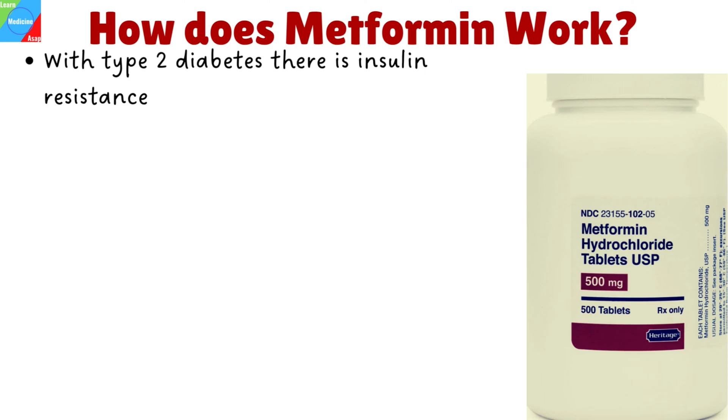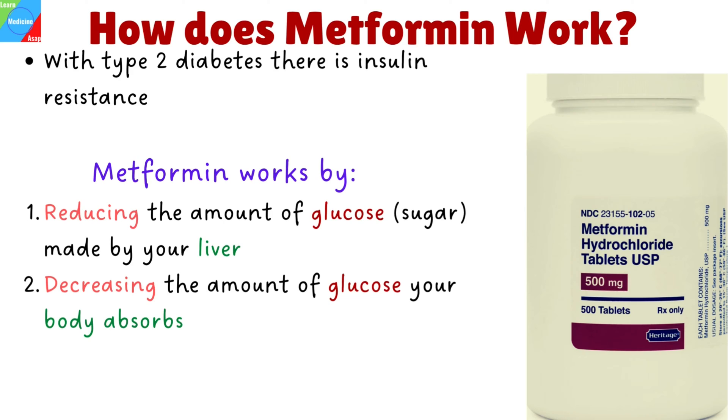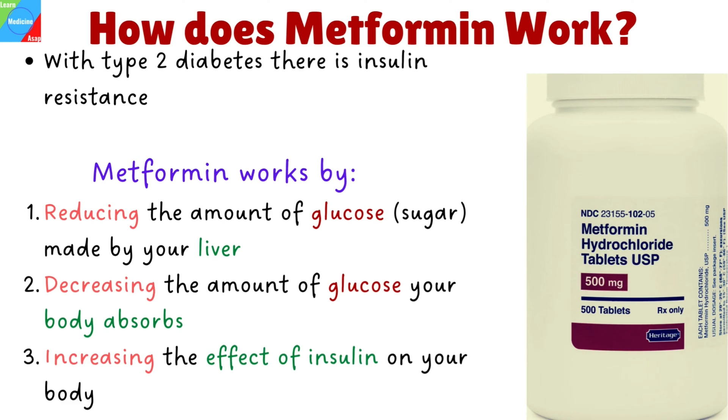How does Metformin work? With type 2 diabetes, insulin produced by the pancreas is not able to get sugar into the cells of the body where it can work properly. This condition is known as insulin resistance, and it leads to high blood sugar levels. Metformin works to correct this problem by reducing the amount of glucose made by your liver, decreasing the amount of glucose your body absorbs, and by increasing the effect of insulin on your body.